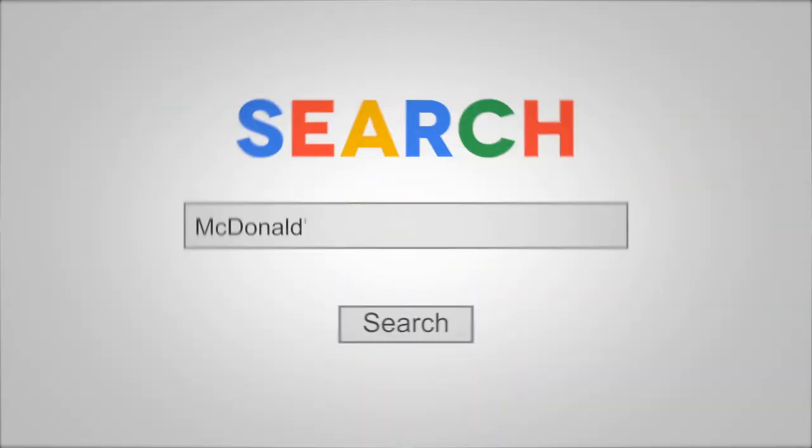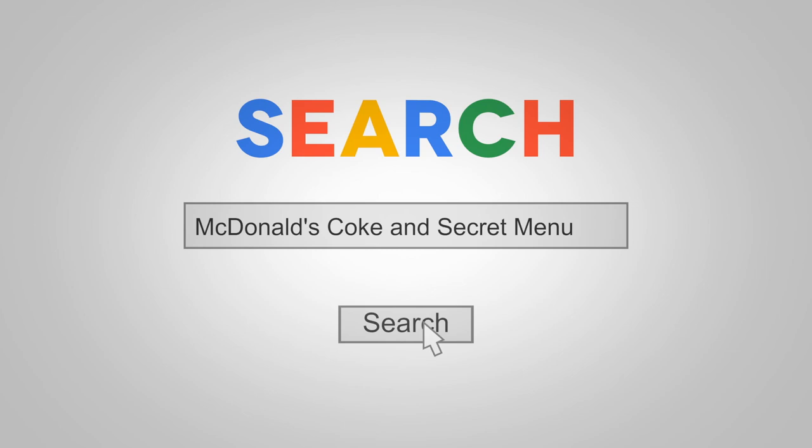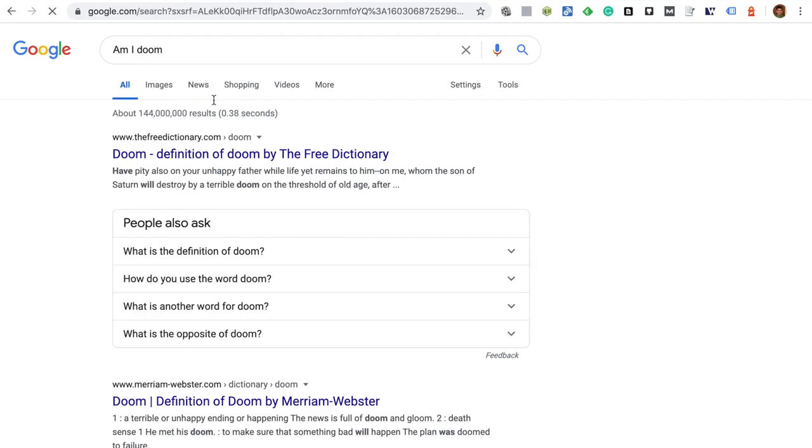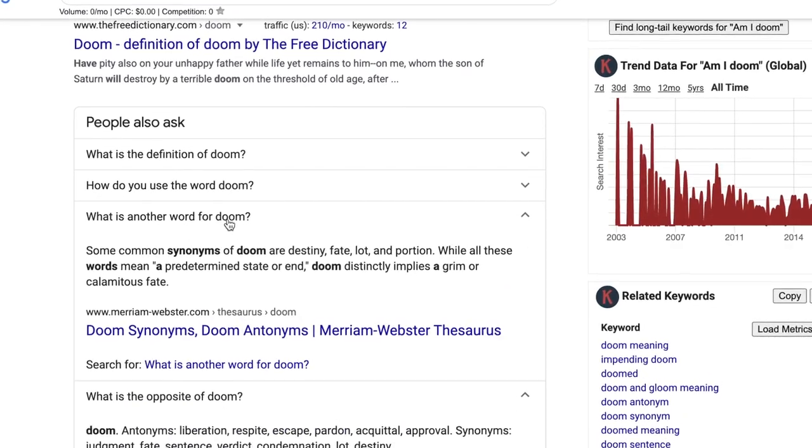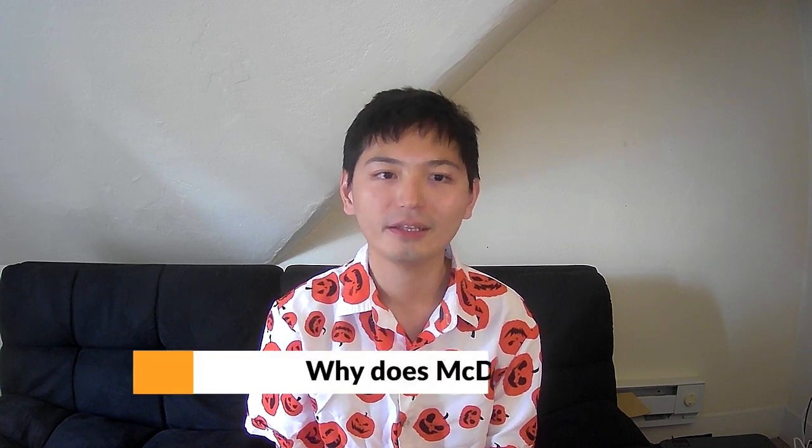Hi, I'm Shangsheng Lo. Welcome to 'What People Also Ask,' where I search something seemingly obvious and share with you some of the PAA — aka 'People Also Ask' — which is the feature telling you what other people are searching on Google related to your query. Today's query is McDonald's. We will talk about why Coke at McDonald's tastes better and what the deal is with McDonald's secret menu.